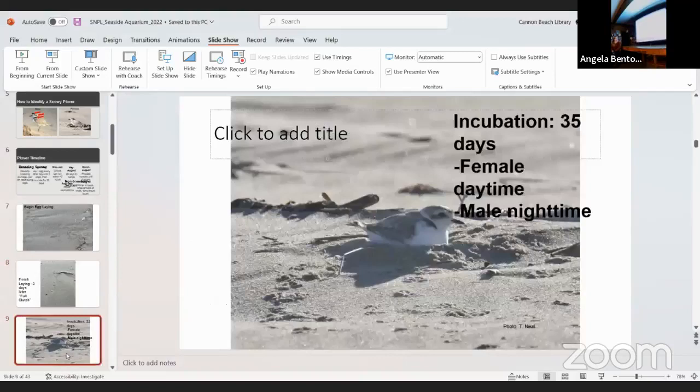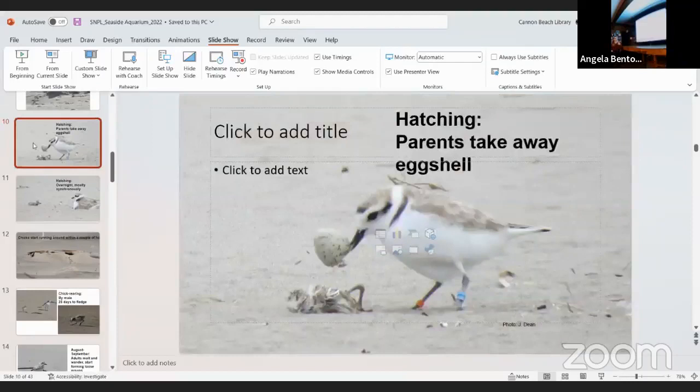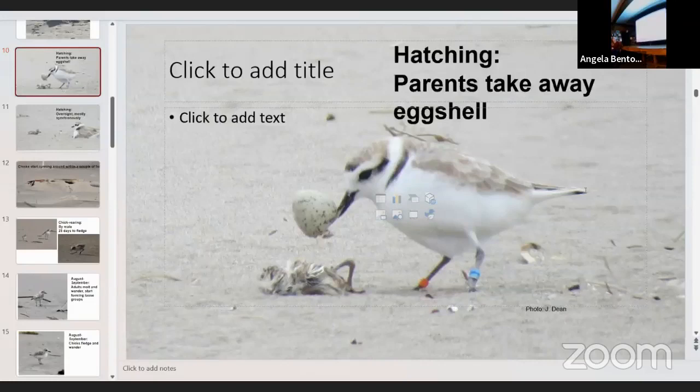After 35 days, the eggs hatch and the parents take away the eggshell. It takes a little bit of time for all three eggs to hatch — they wait three days before incubating them all together so they hatch at roughly the same time, usually within about 12 hours. Removing the eggshell is important because it attracts scent from predators. One of our beachgoers at Seaside caught a photo this year of a parent taking away the eggshell with a super wet chick on the ground.